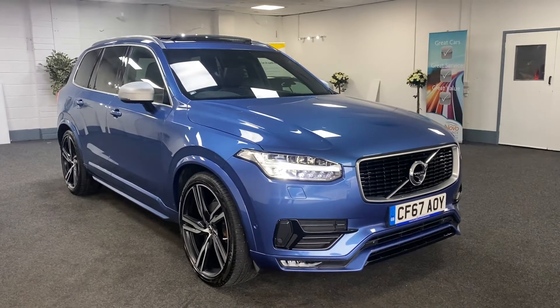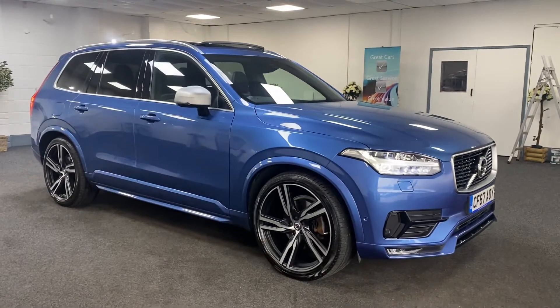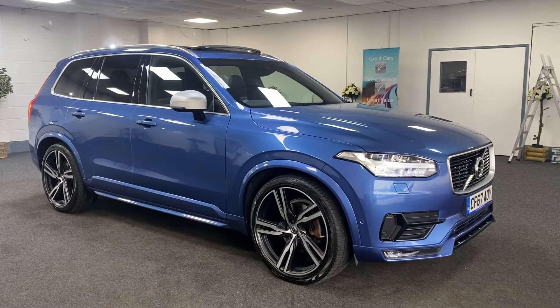Finance is available and with everything that's going on at the moment we're also offering nationwide delivery, so please give us a call for more details on this car.